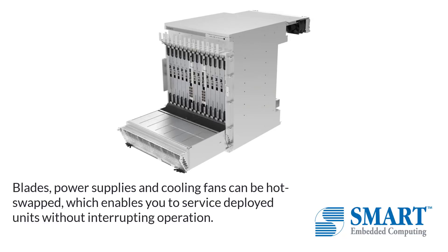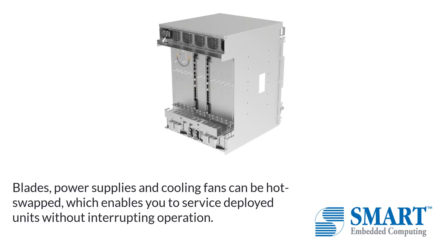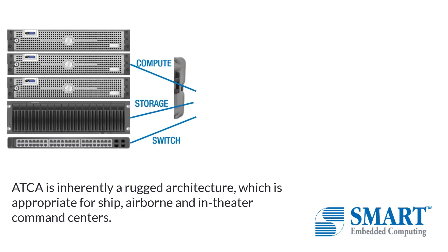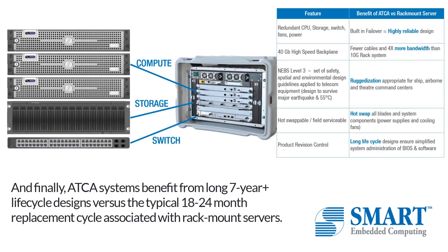Blades, power supplies, and cooling fans can be hot-swapped, which enables you to service deployed units without interrupting operation. ATCA is inherently a rugged architecture, which is appropriate for ship, airborne, and in-theater command centers. And finally, ATCA systems benefit from long 7-year plus lifecycle designs versus the typical 18- to 24-month replacement cycle associated with rack mount servers.